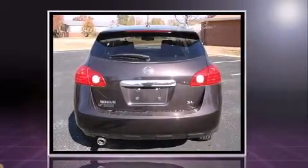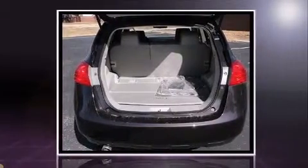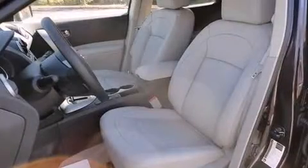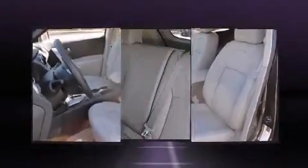A wealth of standard features mean that you no longer have to sacrifice — like heated seats, a rear window wiper, a trip computer, power moonroof, and one-touch window functionality.